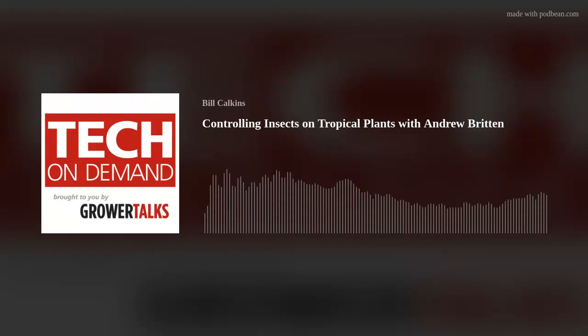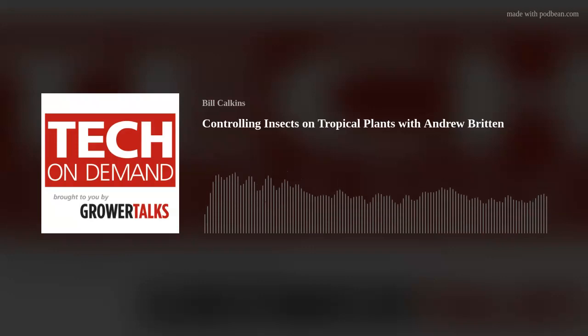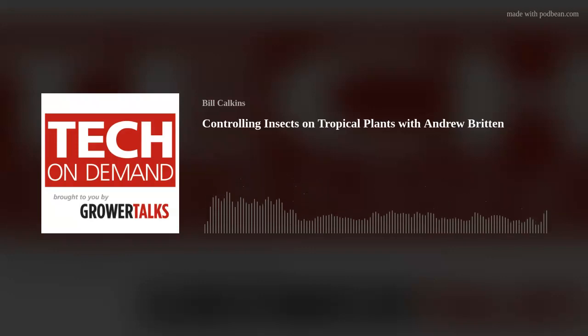Greetings, greenhouse people, and welcome to another installment of Tech on Demand, where our goal is always to bring you tips, tricks, and information to produce your best crops ever. I'm your host, Bill Coggins, and I am happy to be joined by Andrew Britton, a greenhouse and nursery technical expert with a wide range of experience from large-scale production and propagation to technical services and even sales of foliage and tropical plants.